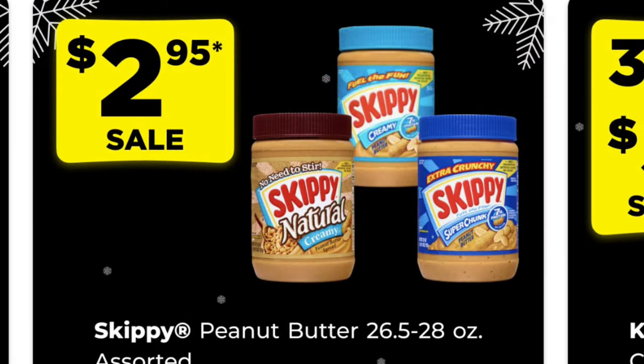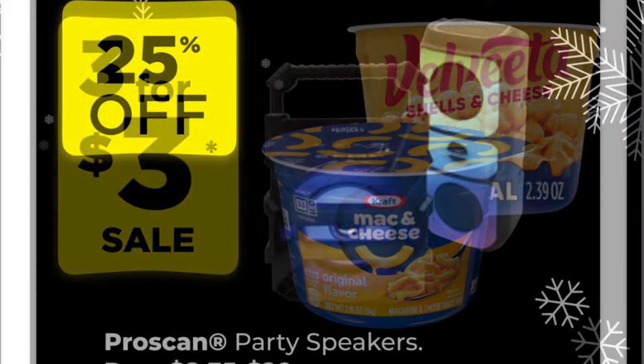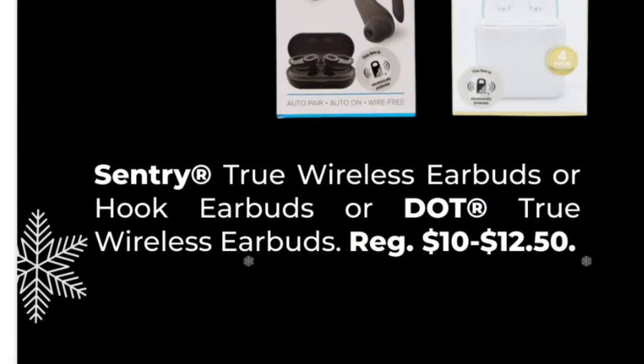Skippy peanut butter will be $2.95 during these deal days — remember we have until November 9th to take advantage of these deals. We've got three for $3.00 on single cups of Velveeta shells and cheese and Kraft mac and cheese. We've got 25% off ProScan party speakers — your best bet is to scan since they can be hard to locate in-store. We've also got 25% off true wireless earbuds, hook earbuds, or dot true wireless earbuds — make sure you're scanning and confirming the discount before heading to the register.